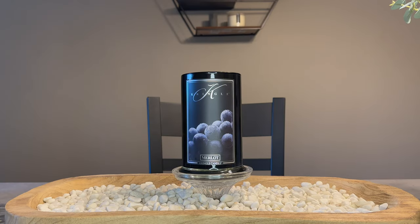Hey guys, it's me, Drew. Welcome back to my channel. As you see in front of you, we are going to be doing another review on the Kringle Candle Reserve Collection candles, this time featuring Merlot.